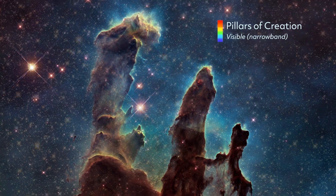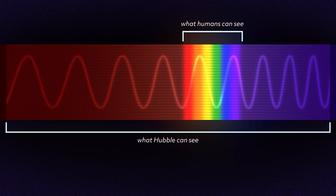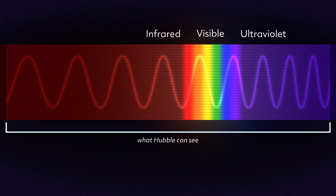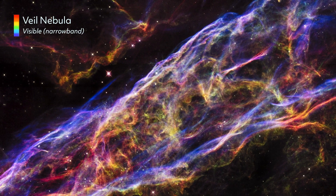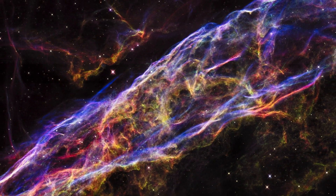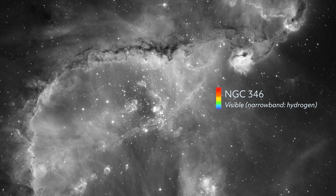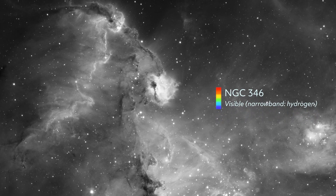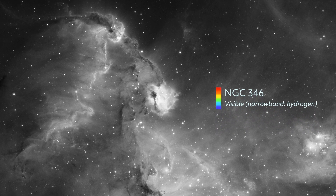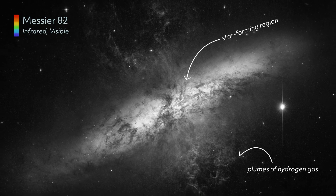But those invisible wavelengths can tell us so much more about the universe. Hubble houses six scientific instruments that observe at different wavelengths. Together they expand our vision into infrared and ultraviolet light. The telescope can only see the universe in shades of gray, which allows it to detect subtle differences in light intensity — and if one wavelength is brighter than another, that tells us something about the science of that object.